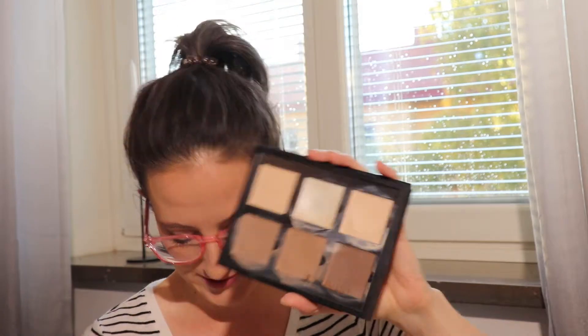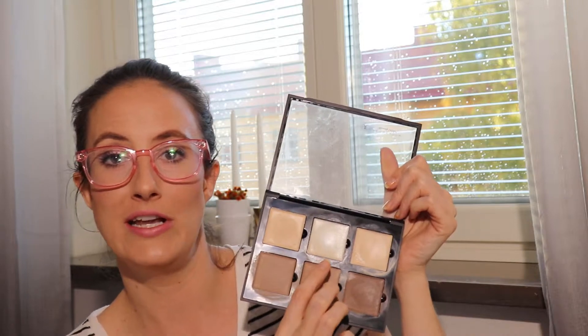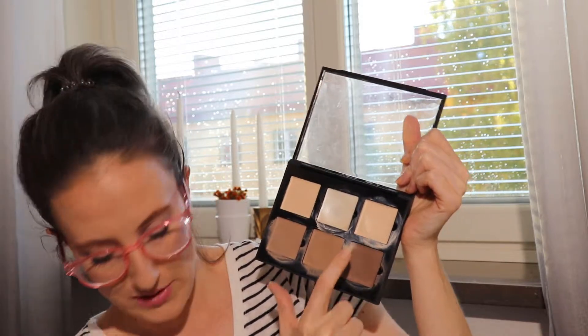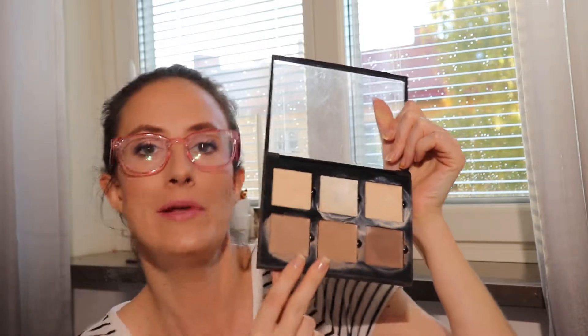I kept track of which shades I used the most. I think this is the fair kit and I probably should have purchased the light kit, but I love this highlighter shade and I don't think it's in the light kit. I used one shade the most and didn't use another at all. I focused on the two lighter shades first to get through those before enjoying the better-matching shade. I very much enjoyed it and I'm probably going to include it in October's basket as well.